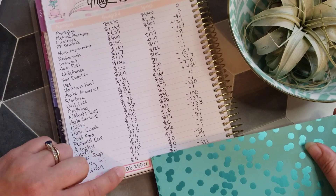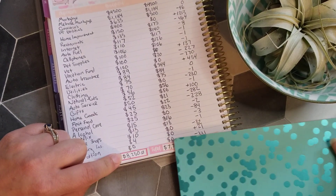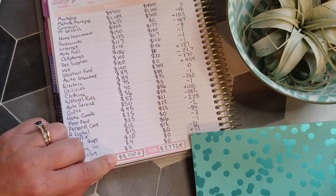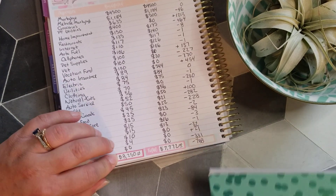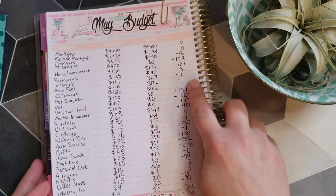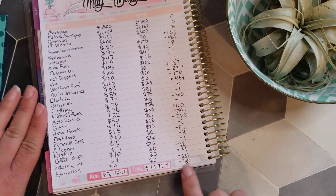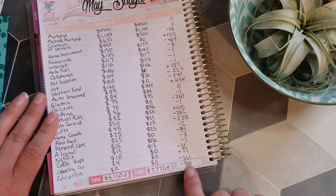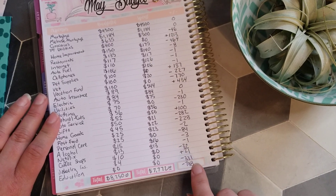Looking at the totals: we budgeted $8,250 and actually spent $7,772, so we came in under by $788 overall across all categories. We've been under budget for the last few months, which is great — before that we were over all the time, so we're doing really well.